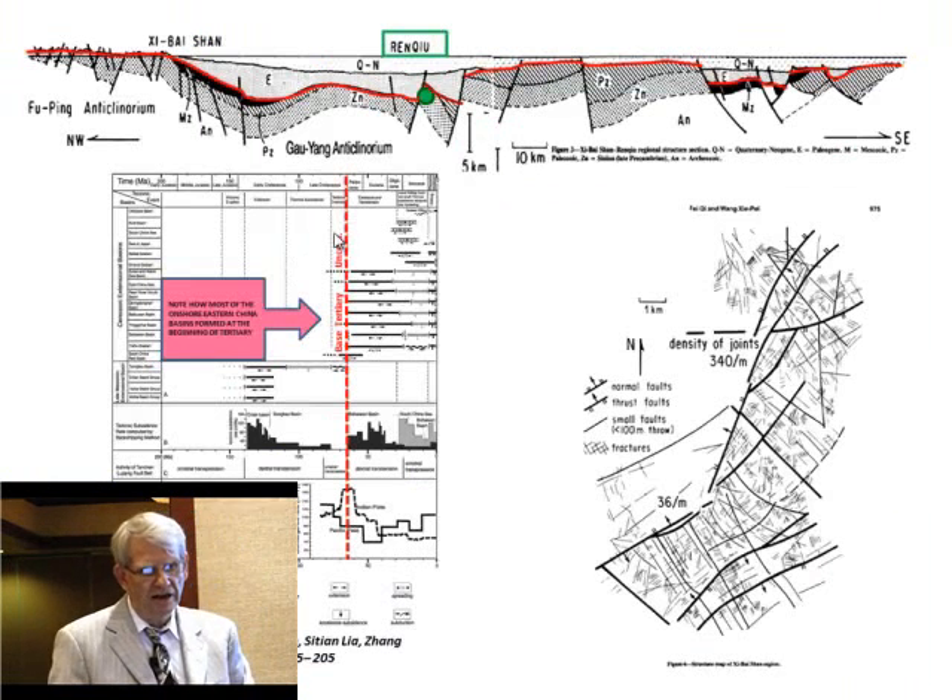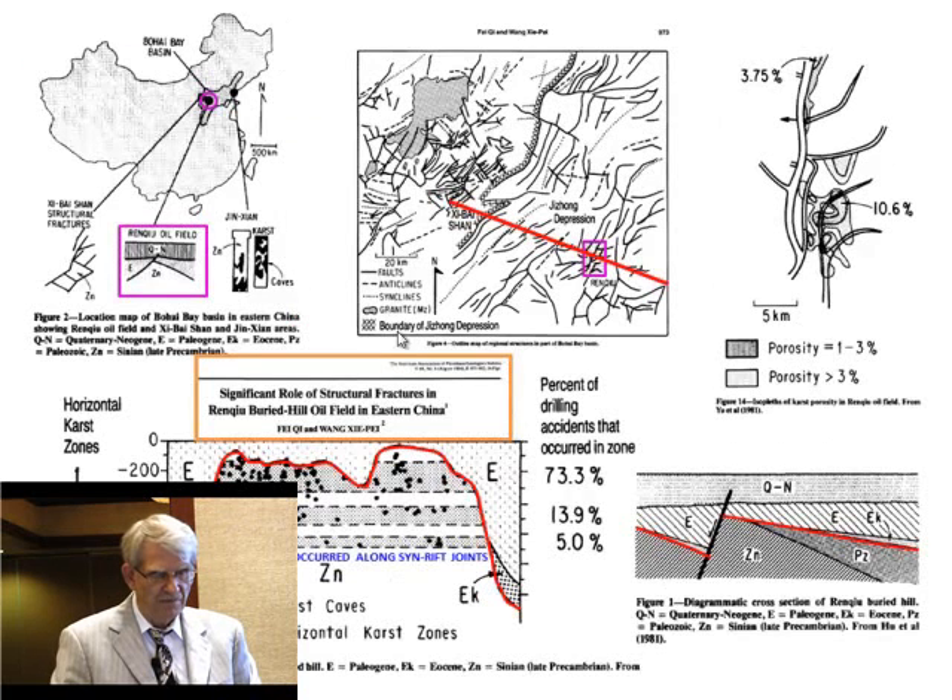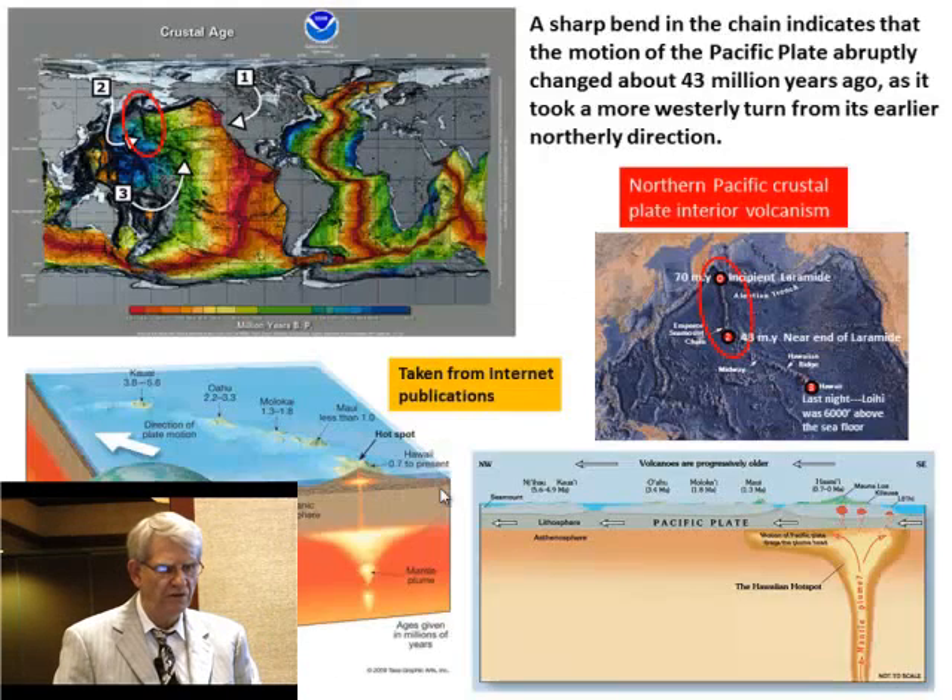Looking at what Renqiu field looks like in cross-section: there's your tilted high down within the rift. You have a seal problem up here, but down here you don't because lacustrine shales give you a seal. It sits in an inner rift high. The baseline I'm showing is the base of Tertiary unconformity. Look at all these Chinese rift basins that opened at base of Tertiary time — that's really telling you when the India plate really started interacting with Eastern Asia. These are different layers of karst levels within Renqiu field — more than a billion barrels of oil in that field.